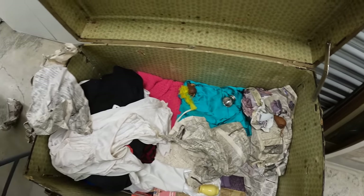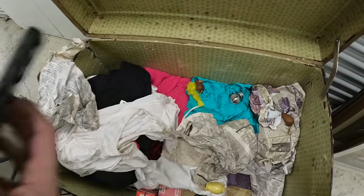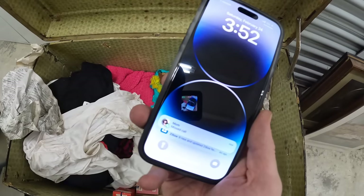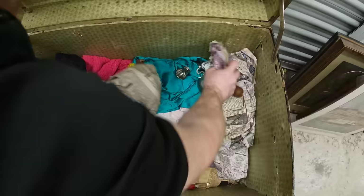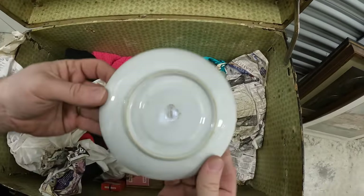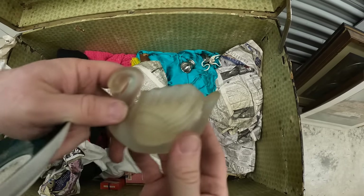Oh, look who it is — Grandma Ventures is calling. I missed a call from Grandma Ventures. She's probably jealous. We'll take a quick break to see what Grandma Ventures wants. We'll be right back — don't go anywhere.